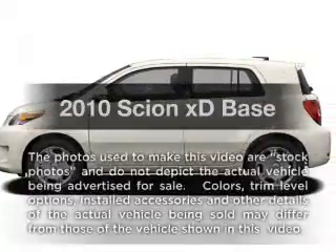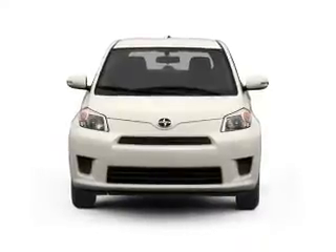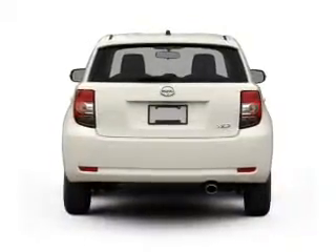Check out this 2010 Scion XD. If you're looking for a first-rate auto, this one could be yours today. With an efficient four-cylinder engine, the powertrain includes front-wheel drive connected to a smooth shifting transmission.